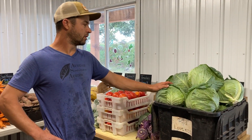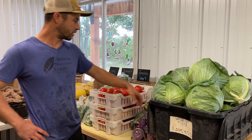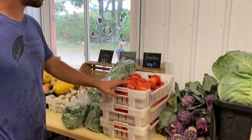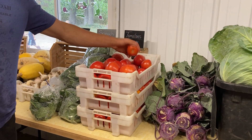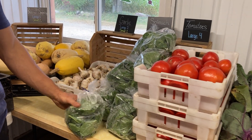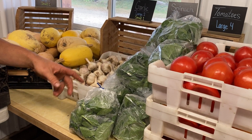There's cabbage going to the full share, and they're getting a kohlrabi in addition to that. They've still got plenty of tomatoes, and there's spinach for the full share this week — that's new.